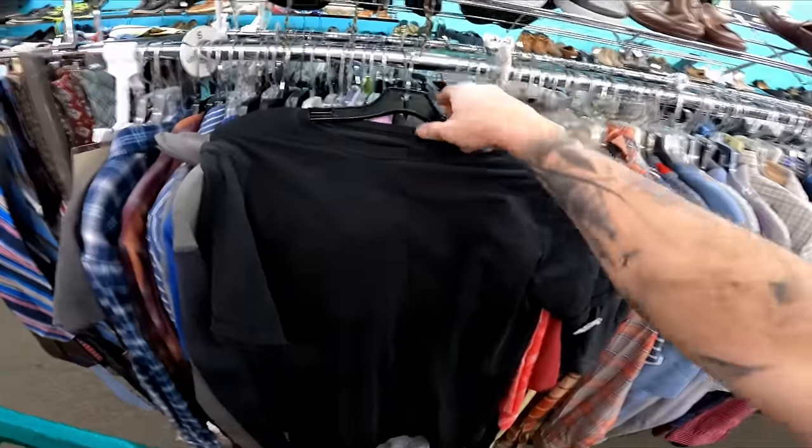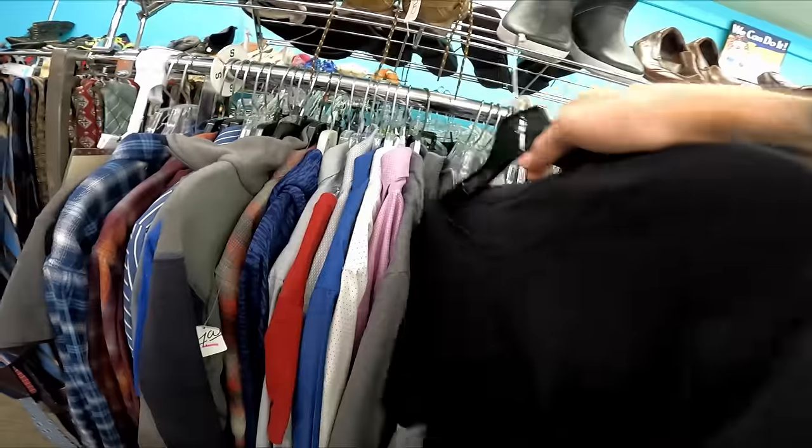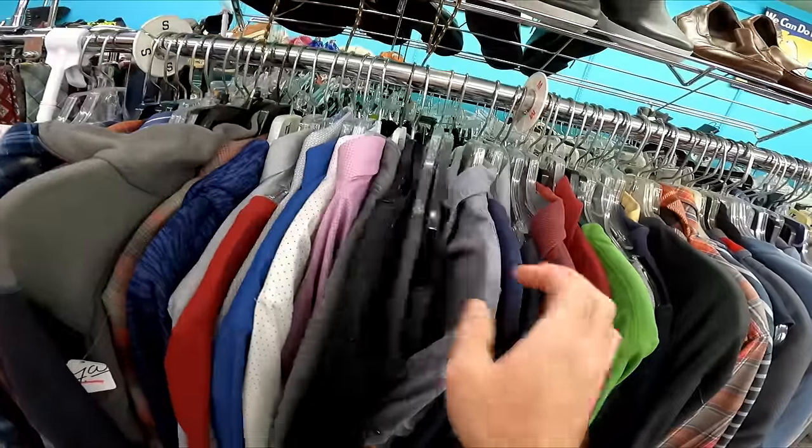I got excited at first when I saw this — it's just a basic Lululemon tee for seven dollars, but unfortunately it has some marks. I think that's a bleach stain, so I'm going to have to leave it behind.